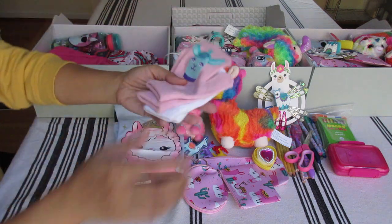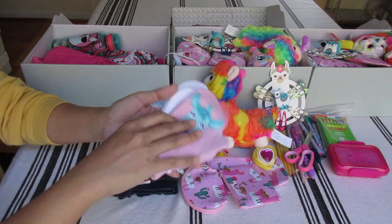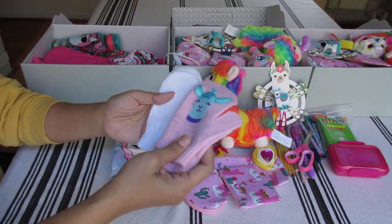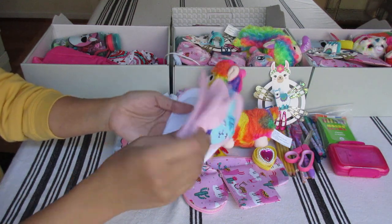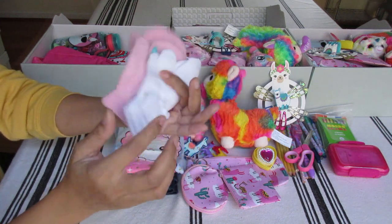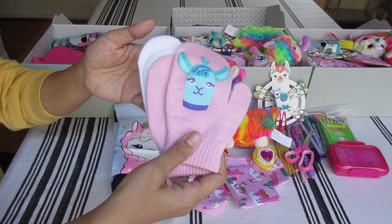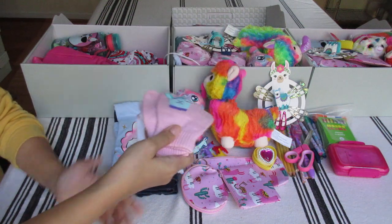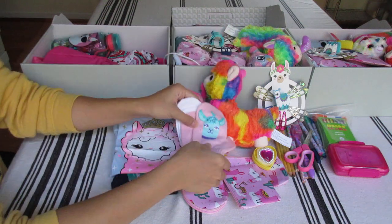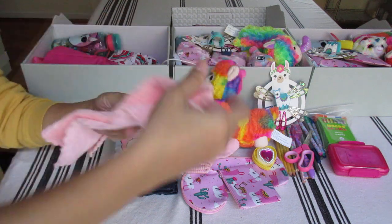I honestly don't remember where I got these gloves - Target or Walmart. It was a two-set of white mittens and these llama ones - pink llama with a blue llama. I just went ahead and gave both sets to the shoeboxes, so I bought three of these. Her washcloth - a soft washcloth from Amazon.